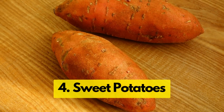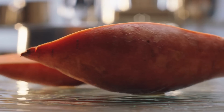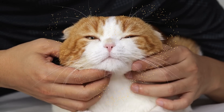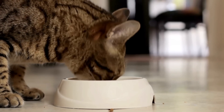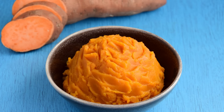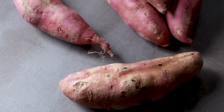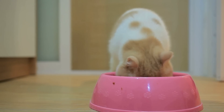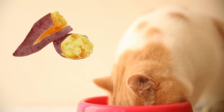Next up on our list are sweet potatoes. They're packed with beta-carotene, which converts into vitamin A in your cat's body — super important for their vision, bones, and immune system. Plus, sweet potatoes are rich in dietary fiber, helping to keep your cat's digestive system running smoothly. Always serve them cooked, mashed, or pureed, as raw sweet potatoes can be tough on your cat's digestive system. No additives or salt — cats don't need the extra sodium, and some additives can be harmful.